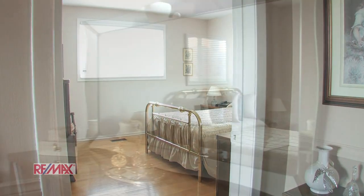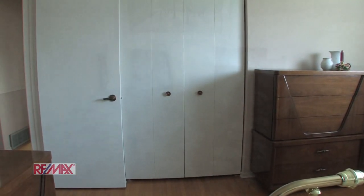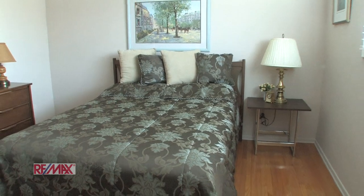Here we have the master bedroom. And here's the second bedroom.